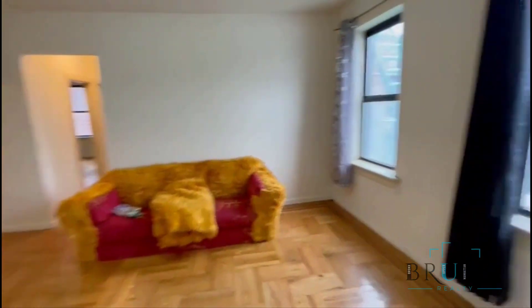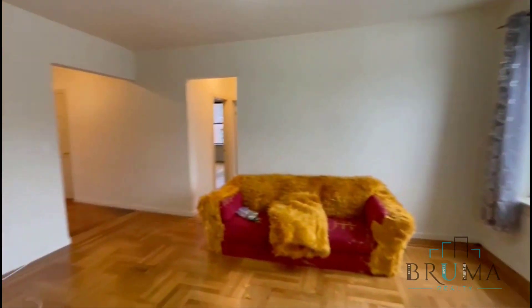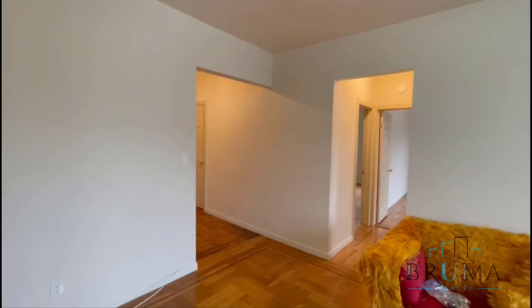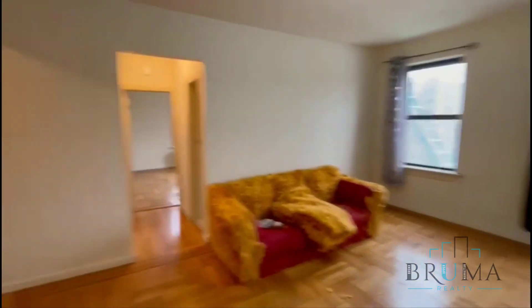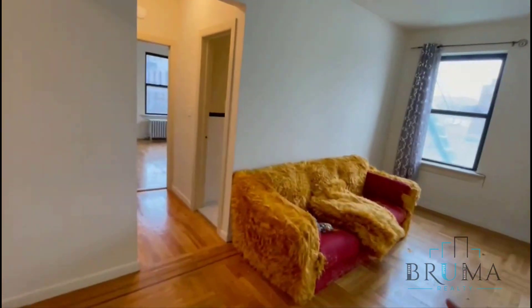And this is your living room. Off the kitchen, you have the other entrance right there. Very spacious, lots of light. This couch is going to be taken out. That's your entrance again.